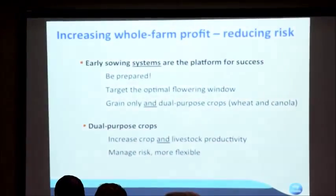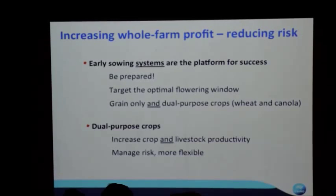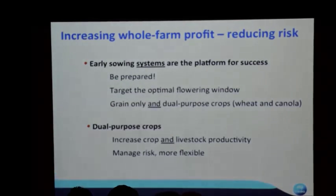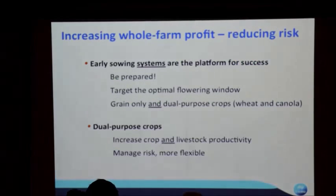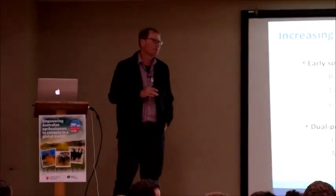There are two key messages. Whether you're going to graze the crop or not, sowing it on time — and even sowing it early — is going to be the platform for success. Early sowing systems require preparation. It's all about targeting the optimal flowering window for your crop on your farm. You need to know what that window is, and then you can target crop types and varieties to hit it. It's not a day or two days — it's a period.